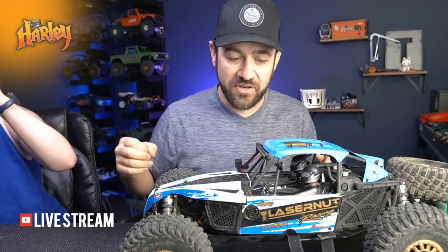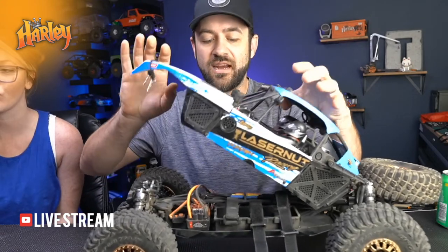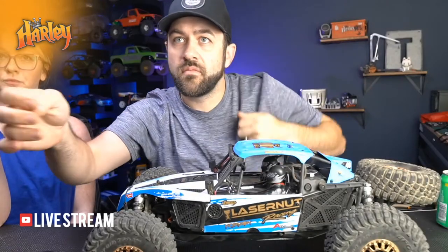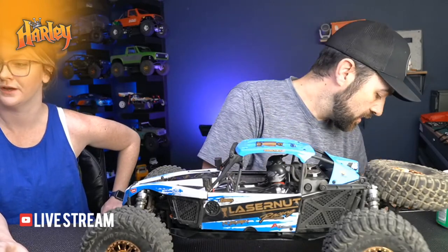The whole point of the stream tonight, since this is the newest thing - just released yesterday - we figured we would tear it down, do a question and answer, look into everything that is this new Losi Laser Nut Ultra 4 car. I did set up the other camera so we can get closer looks tonight.